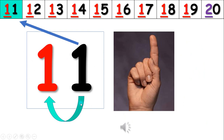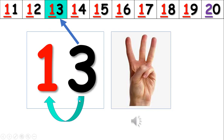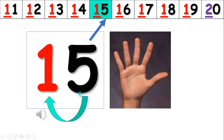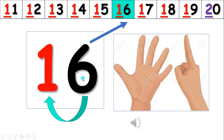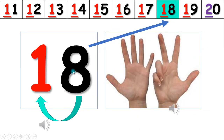Ten, eleven, twelve. One, two, three, four, five, six, seven, eight, nine, ten, eleven, twelve, thirteen, fourteen, fifteen.